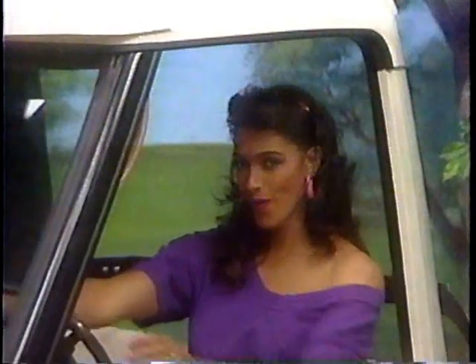A golf car. The Yamaha Sun Classic is a deluxe golf car designed for 18 holes of golf, and also for transportation in closed communities.